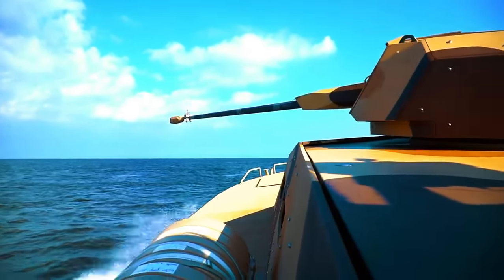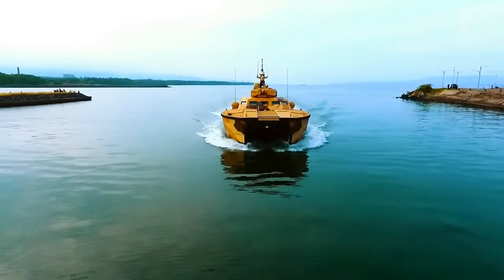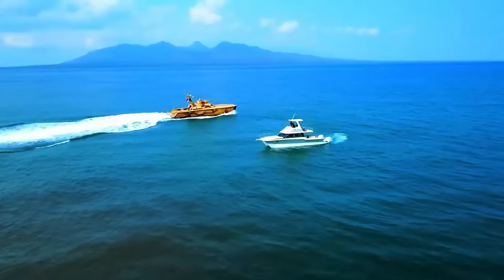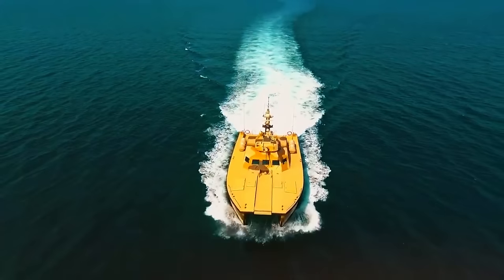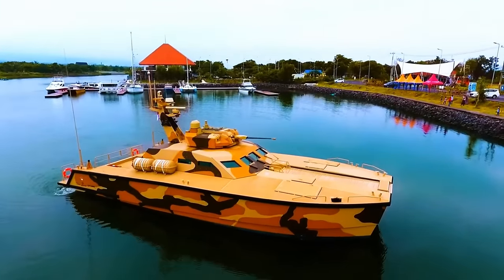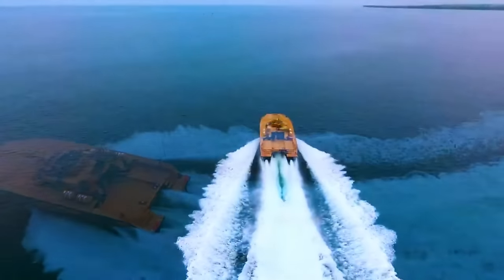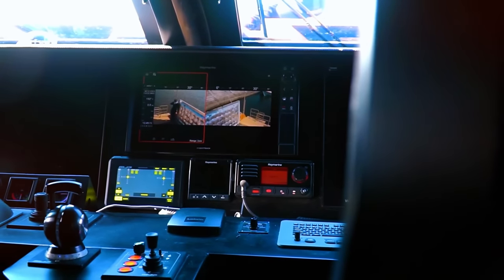The Tank Boat X18 proves that surviving an apocalypse on water works just like on land. The X18 isn't just a tough boat resembling a tank in appearance and firepower — it features a two-hull design made of a material 10 times tougher than steel yet five times lighter, making it faster and more agile in the water while maintaining its robustness.